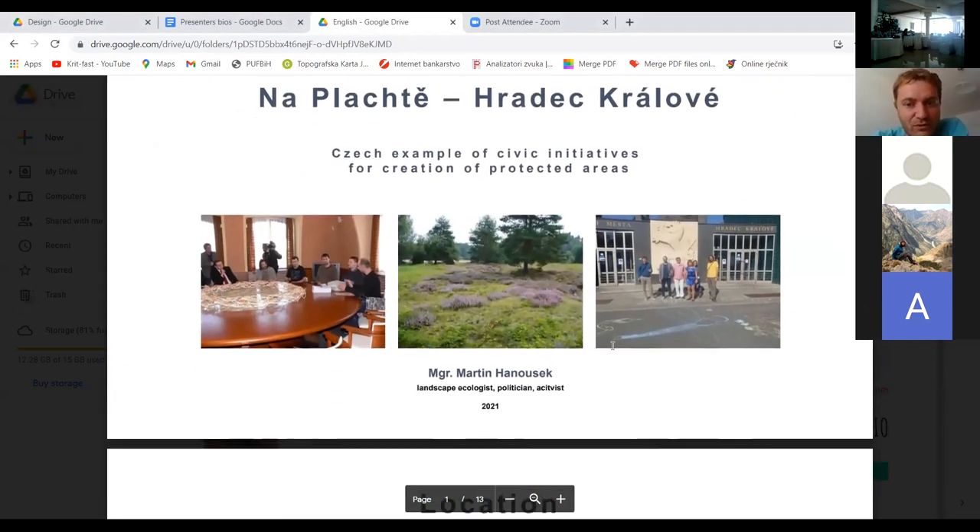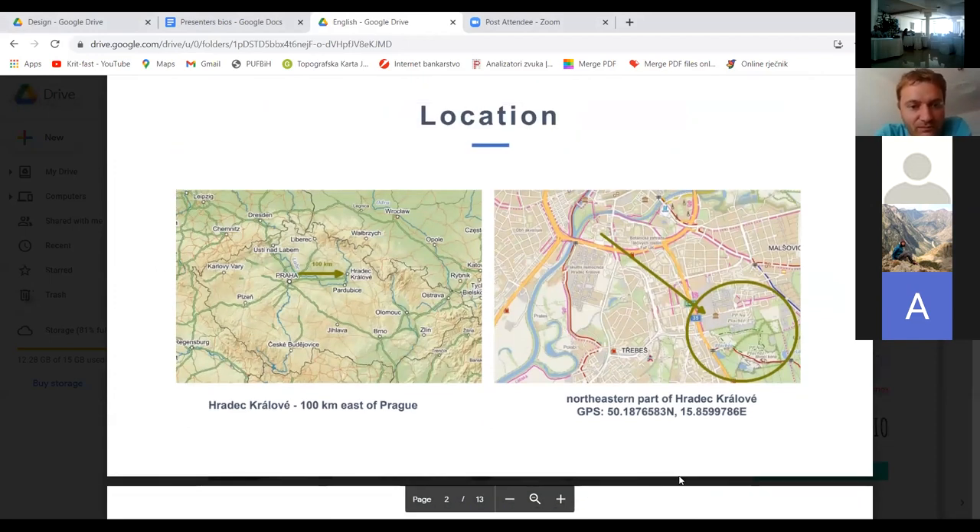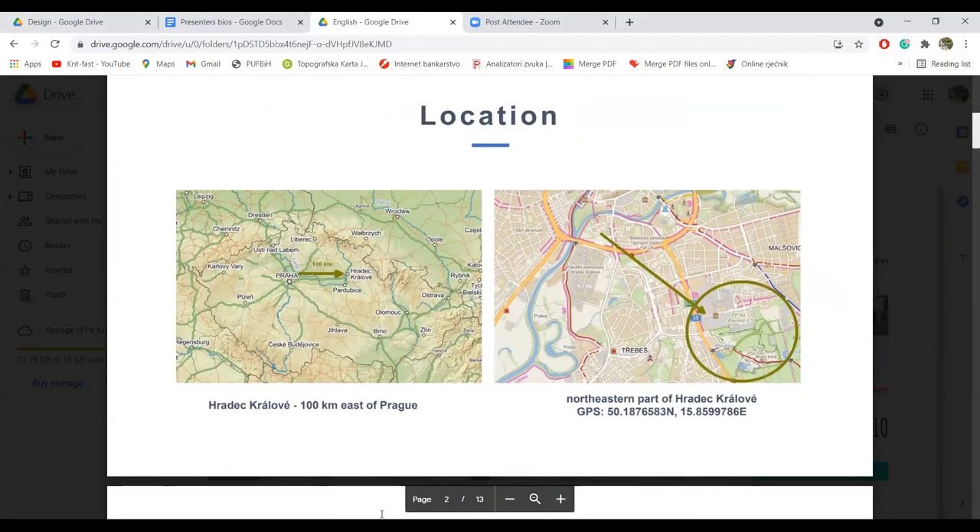Next slide is about location. On the left is Praha, the capital, and 100 km east is Hradec Kralova. S desne strane nam se nalazi Praha, glavni grad Češke, a 100 km dalje od toga nalazi se ova lokacija, ovaj spomenik. In touch with the town is the locality Naplahke, on the northeastern part of Hradec Kralova, na sjeveroistoku sa ovim područjem.